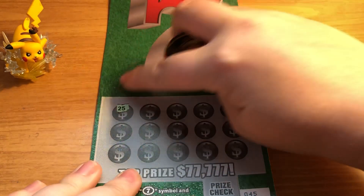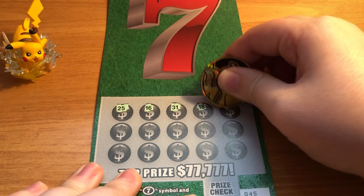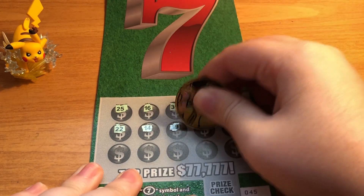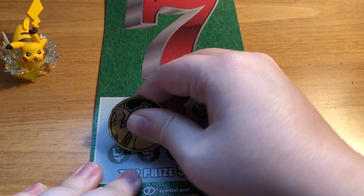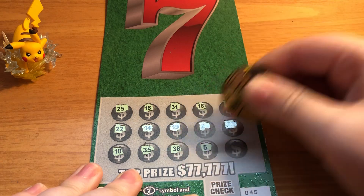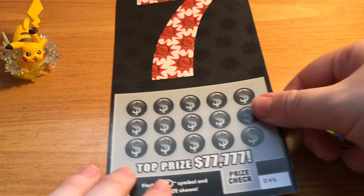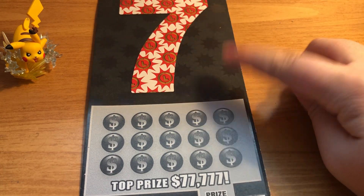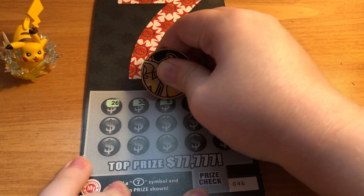Ticket number 45 — I like this one because the green is kind of textured. $100 is pretty awesome for a $5 ticket too. This one looks like another loser as I suspected. Here is ticket number 46, our last one. It's the same design, so maybe we'll get another winner. But like I said, if we don't, I am perfectly okay with that.